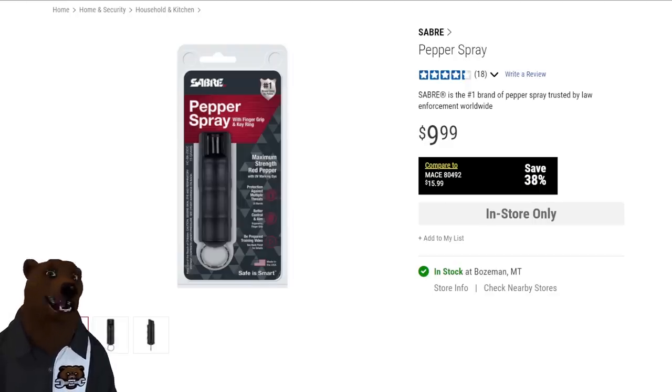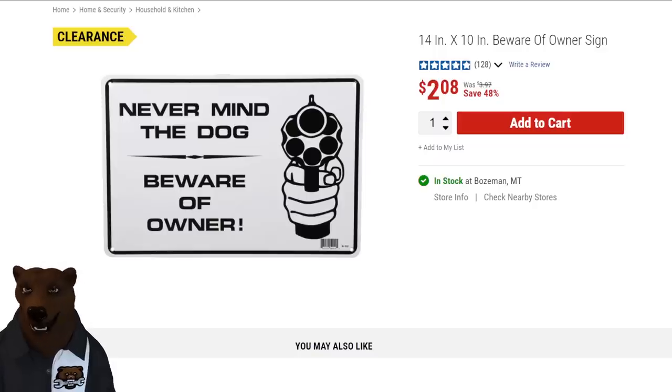Next up: pepper spray to keep the bears and everybody else off you. At $9 they have generic pepper spray, and for a few bucks more you can get the Saber brand at $10 — that's a decent brand. And they had a sign that says 'Never mind the dog, beware the owner' — got to love that over at the Freight.